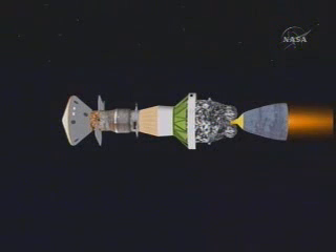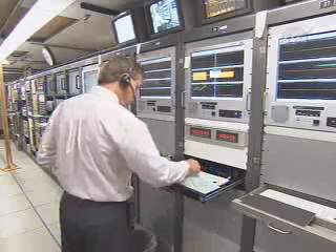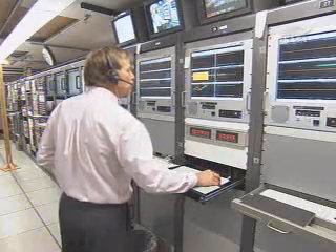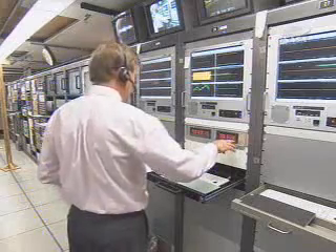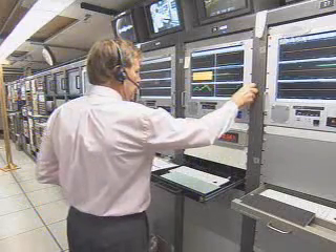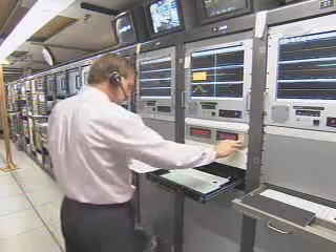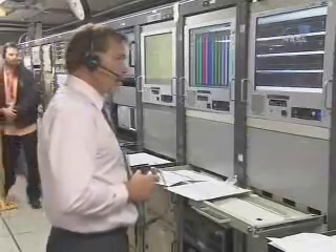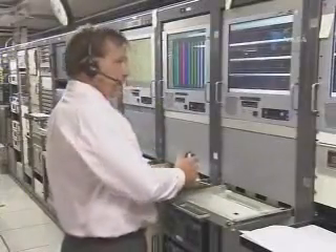T-plus 530. About another 20 seconds to go to SECO. Looking at very clean data from Antigua. And SECO. We do have verbal confirmation that the second stage has restarted. We're picking up the last segments of the burn at this time, starting to receive our data once again.